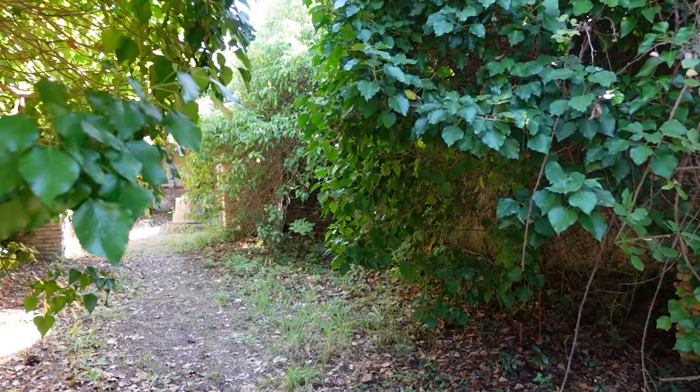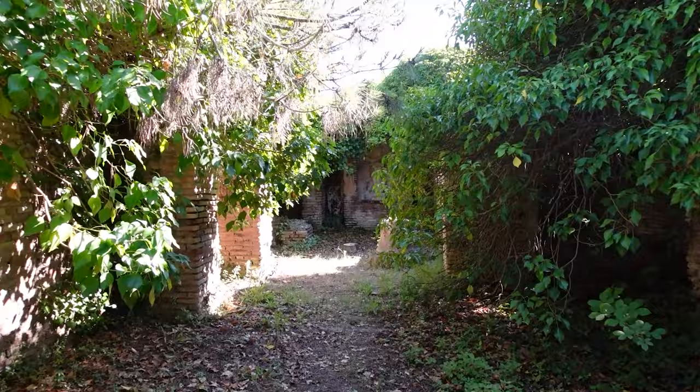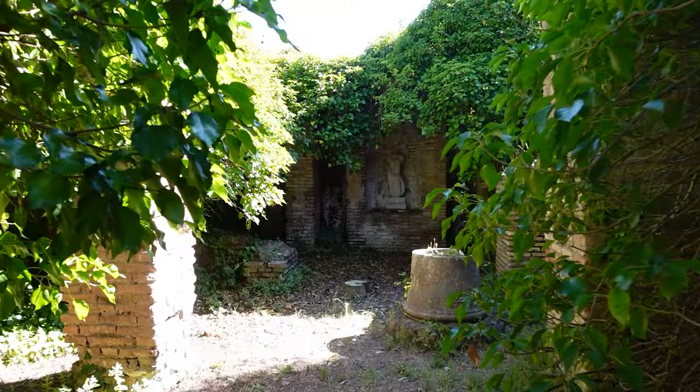Unlike Pompeii, with which it is often compared, Ostia is almost never crowded now. It's still possible to wander the site undisturbed and follow overgrown paths to hidden treasures.